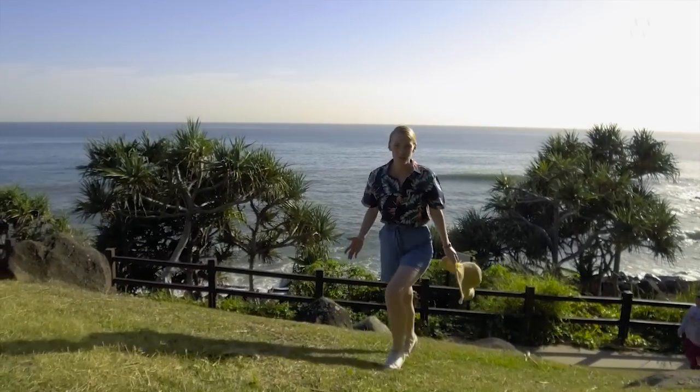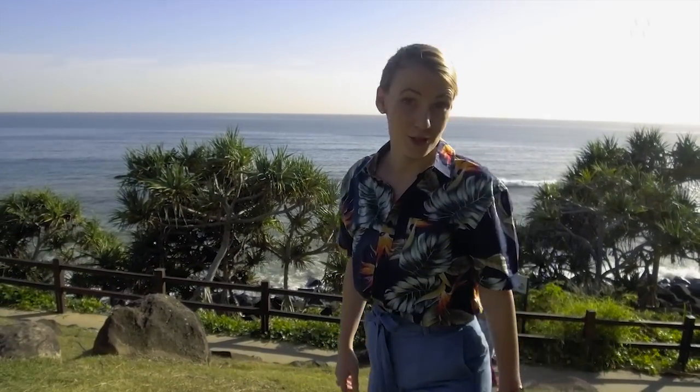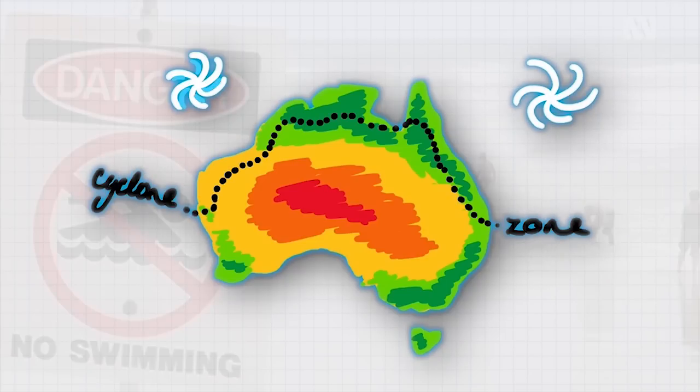But where do those spiralling superstorms come from? They come from out there — the tropical ocean. Because they need warm waters, cyclones usually happen up north, but they can travel down the coast or inland and still have big impacts as ex-tropical cyclones.